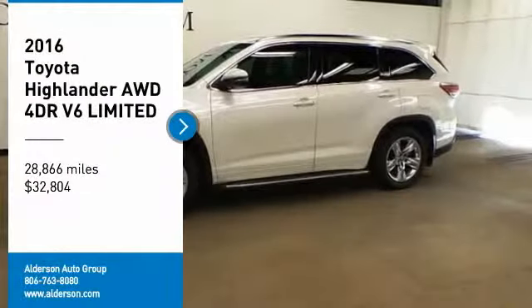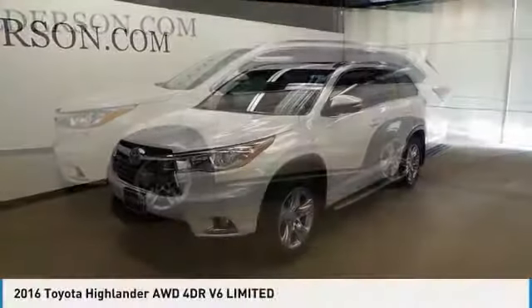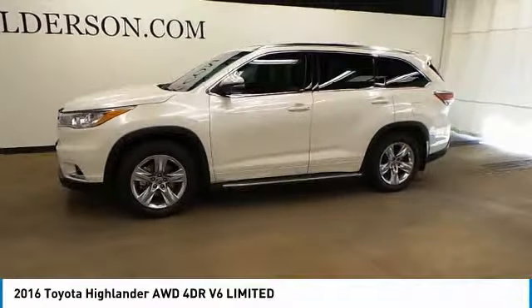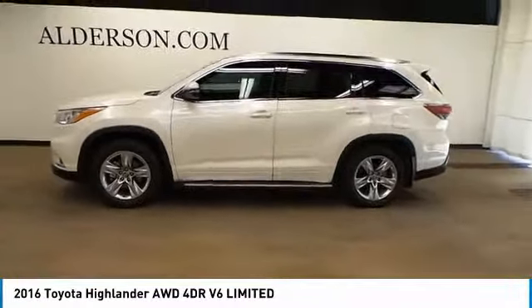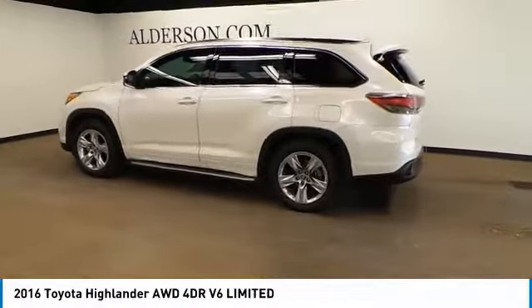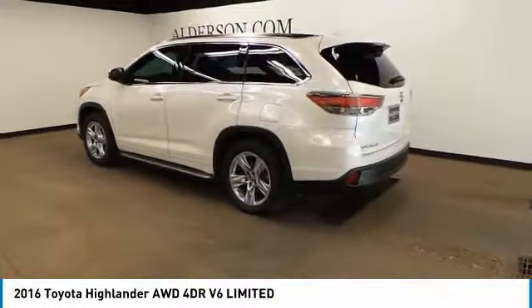We are pleased to show you the 2016 Highlander. The Highlander is the SUV that's thought of everything. The Highlander offers seating for up to seven and features Toyota's innovative center stow design. The second row bench seat folds away, leaving a pair of captain's chairs.